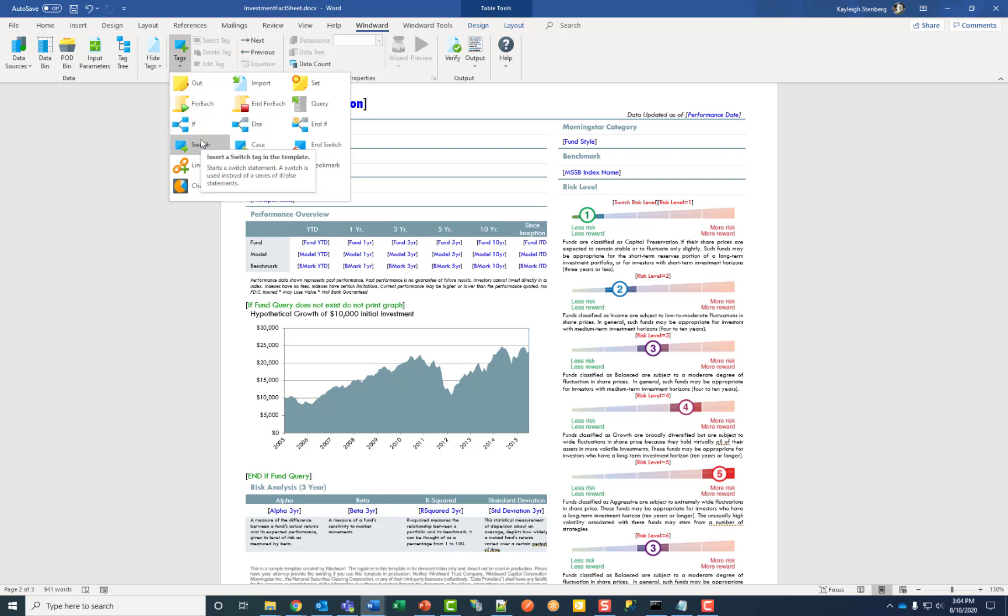The next two rows are conditional formatting tags. The if tag will return true if a condition is met, and if not, the else tag will return. On the right, you'll see an example of the switch case tags, where the first case that returns true will be included and the rest will be discarded. This is used to test for multiple conditions and manipulate the output depending on which condition is met.